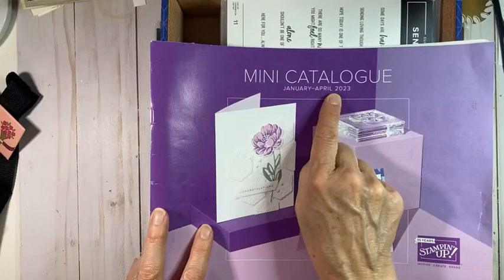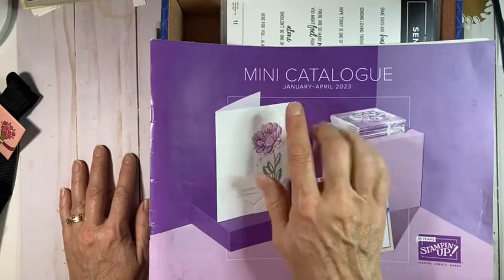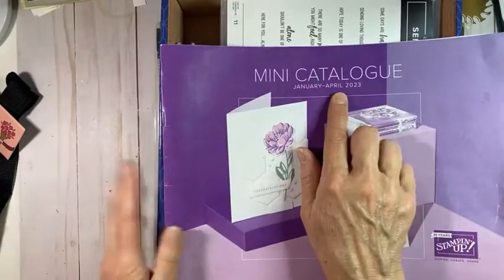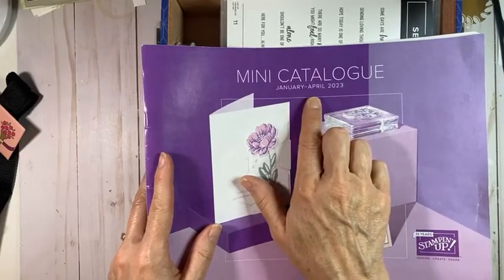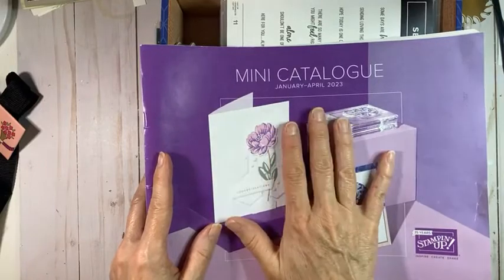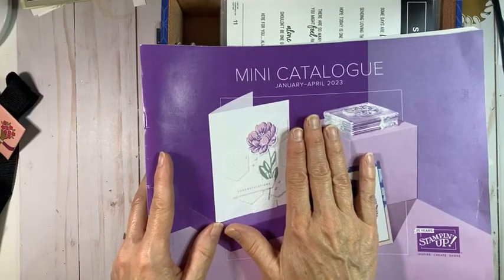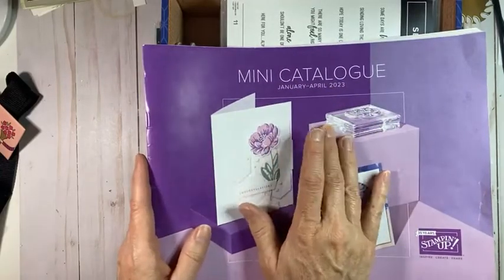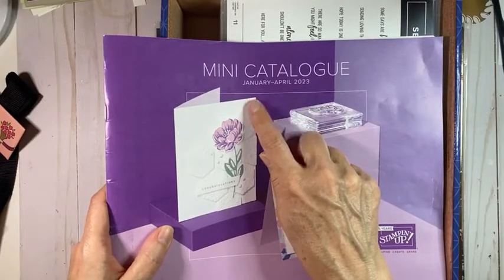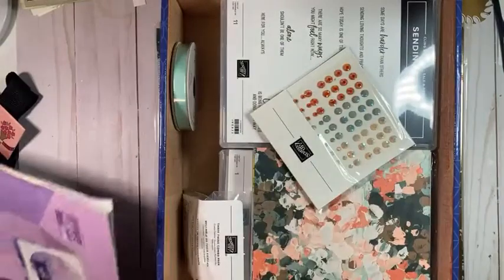If you look closely you'll notice that the mini catalog is going back to only four months of availability. The past year or two, Stampin' Up made the mini catalogs available for six months - January to June and July to December. Now for whatever reason, they've gone back to a four-month publication. So if you see something you're excited about, put it on your shopping list first to make sure you get it. If you're in Canada and don't have a demonstrator sending you catalogs, let me know.